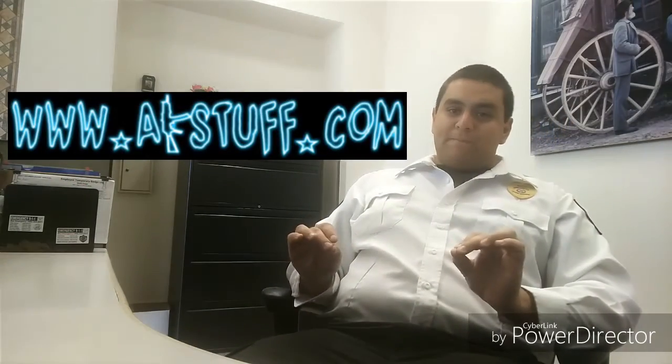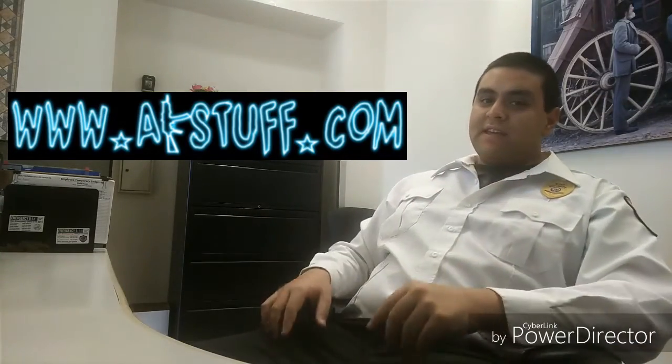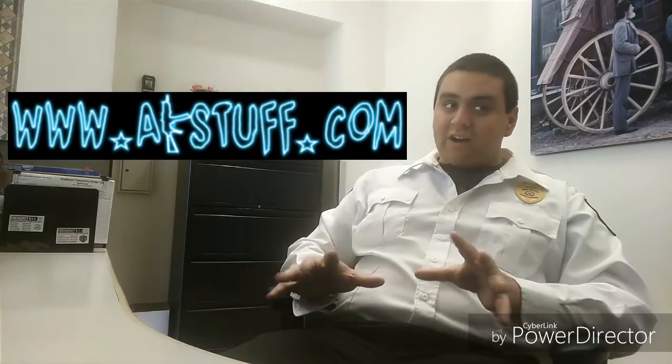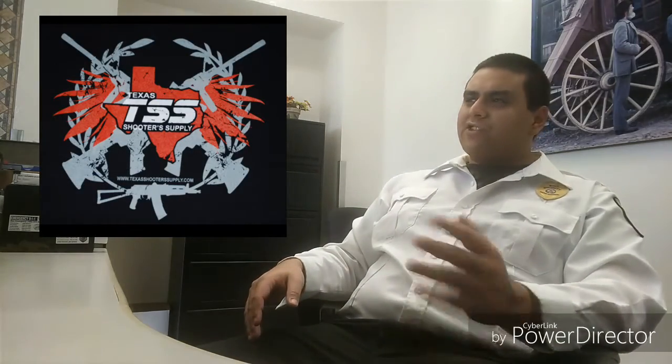The other place is AKStuff.com. AKStuff.com has a huge list — a huge list — and they are always in stock, so that's the best part about that. One other place I always forget to mention, especially in my Alpha Clone AK video, is Texas Shooter Supply. They have a great selection as well — I believe it's like 39 Zenico parts that they have on their website, so definitely check them out.